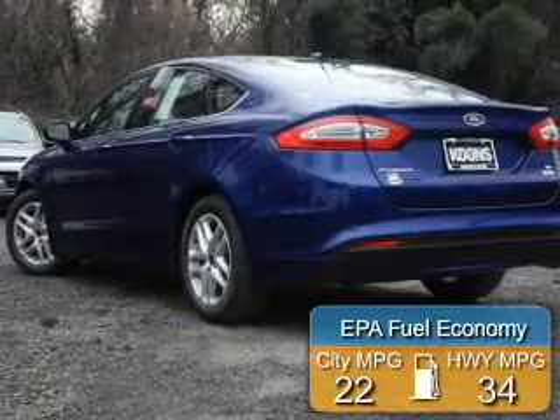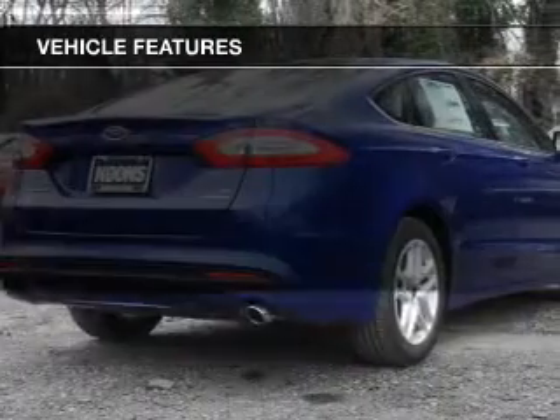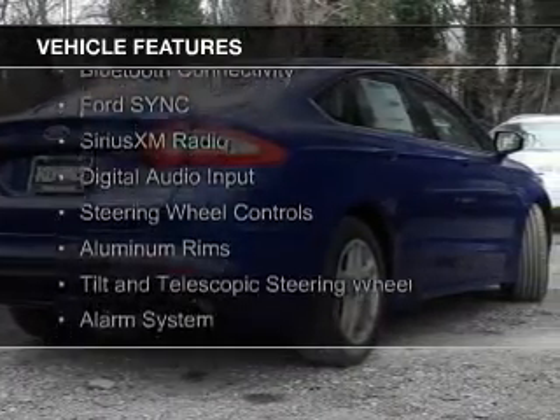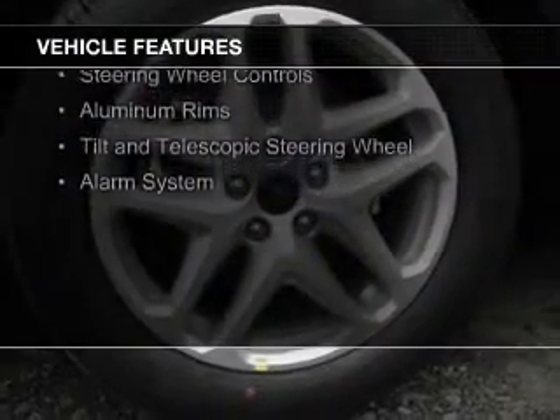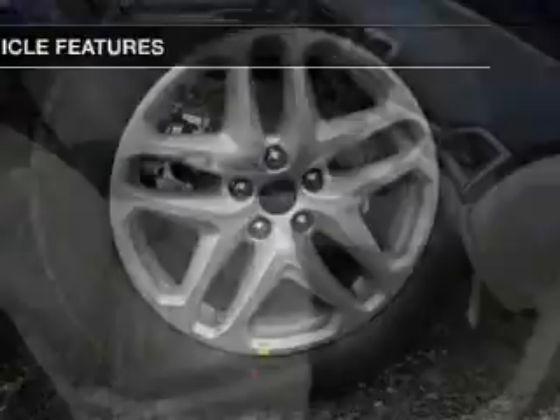Great fuel efficiency saves you money by requiring fewer trips to the gas station. The features include internet connectivity, electric trunk, Bluetooth connectivity, Ford Sync voice activation, Sirius XM satellite radio, digital audio input, and steering wheel controls.